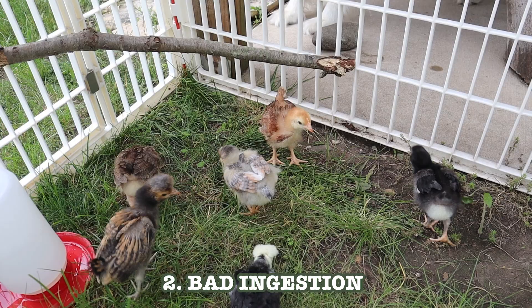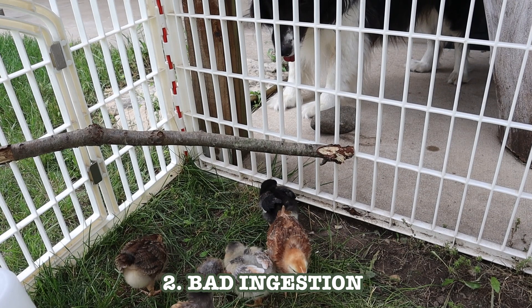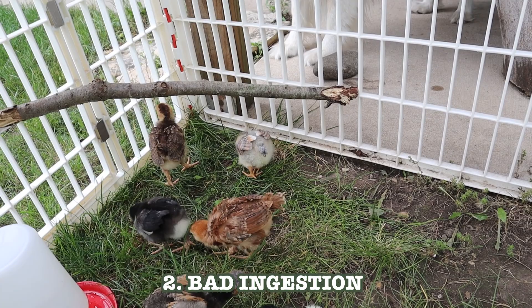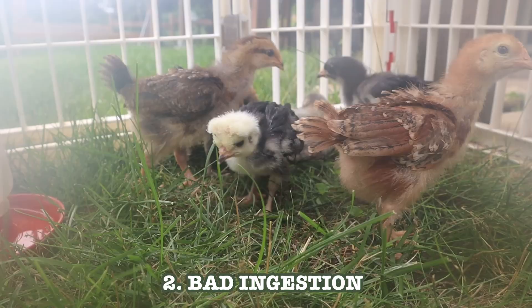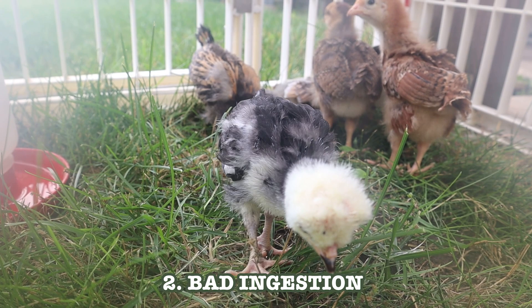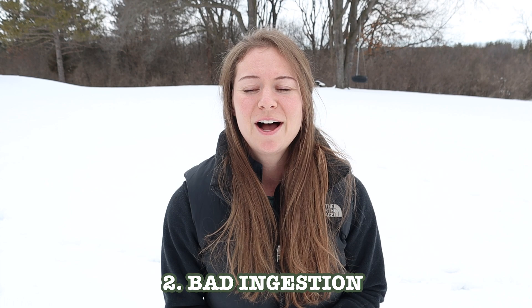Another cause is chicks ingesting things they shouldn't. Mama hens do an amazing job raising chicks outside, but importantly they teach chicks what they can and can't eat — chicks don't just know it themselves. Plus, outside they have access to good grit and microorganisms they won't get in an artificial environment. So you can't apply the same logic across the board. Make sure you have the appropriate chick feed, and give them chick grit, as not having grit can cause crop problems. Also make sure they aren't given things before it's time.